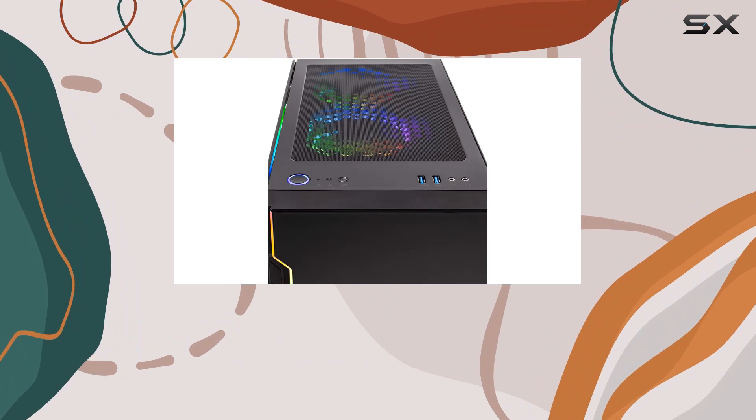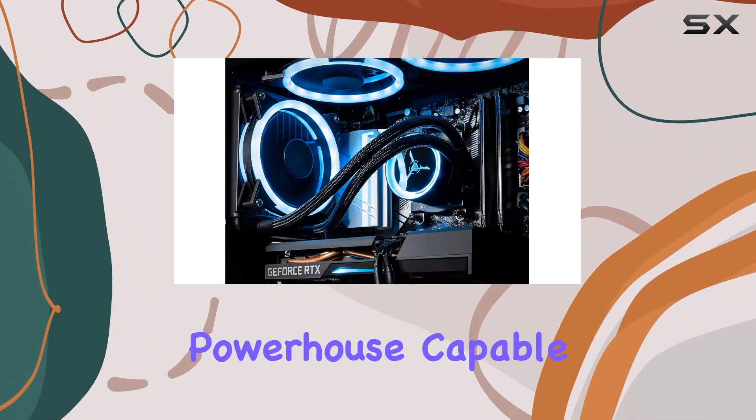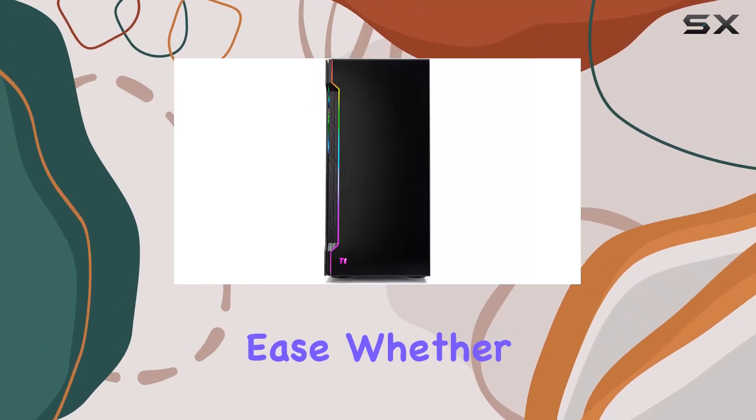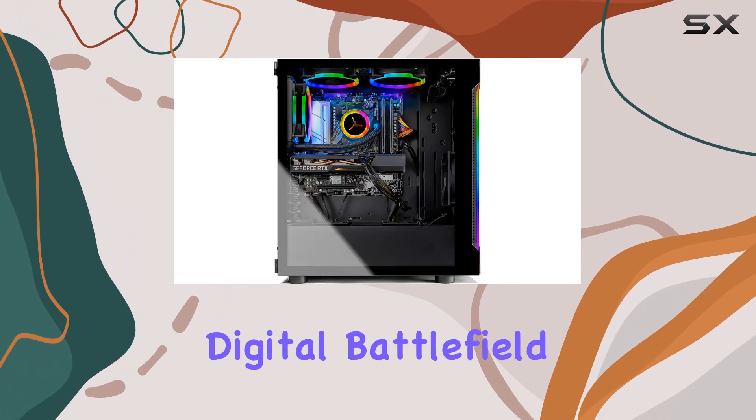In conclusion, the SkyTek Shadow 3.0 Gaming PC Desktop is a true gaming powerhouse, capable of tackling the latest titles at high to ultra settings with ease. Whether you're a casual gamer or a seasoned pro, this rig has everything you need to dominate the digital battlefield.